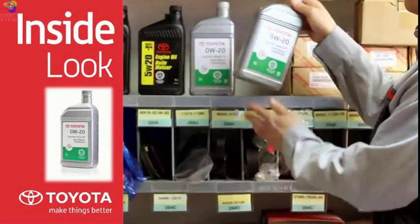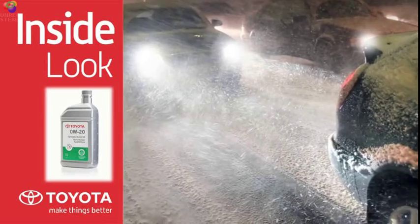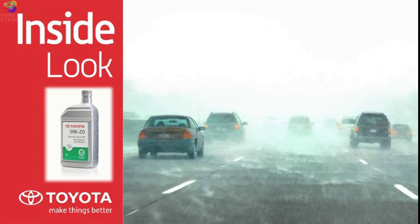Toyota Genuine Zero W20 synthetic motor oil protects your engine and performs better than conventional oil. For vehicles operating in our extreme Canadian environment, synthetic motor oil offers an extra measure of protection in hot and cold temperatures.